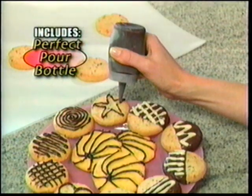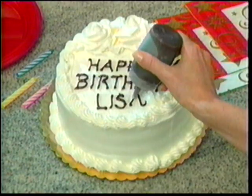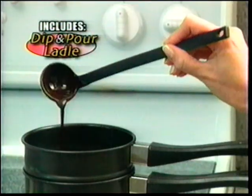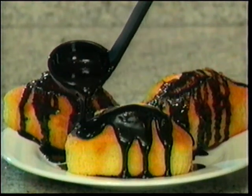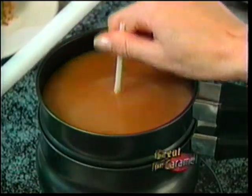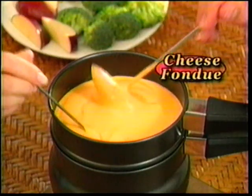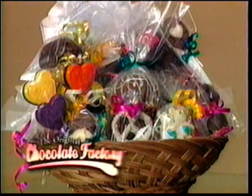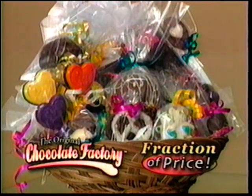You also get this perfect pour bottle to write your name on a cake, neatly fill a mold, or decorate a dessert plate. This dip-and-pour ladle to drizzle chocolate on a cake, easily top an ice cream sundae, or create tasty caramel turtles. Chocolate Factory is also great for caramel, fudge, or cheese fondue. Look, this costs $55 at the store, but with the Chocolate Factory, you can make your own for a fraction of the price.